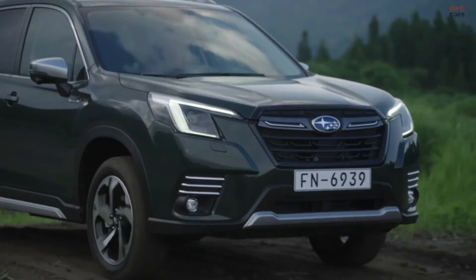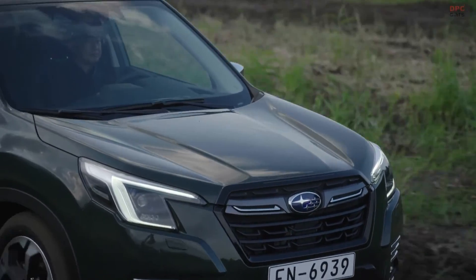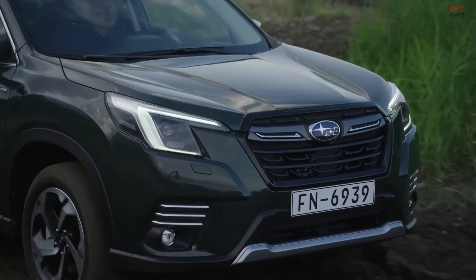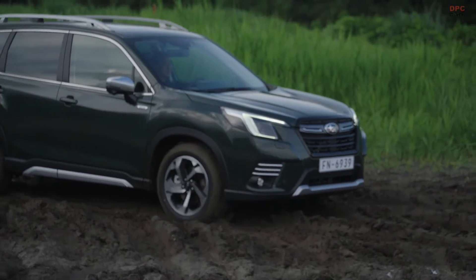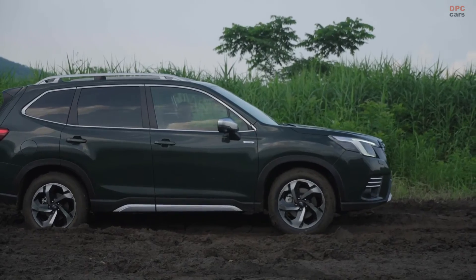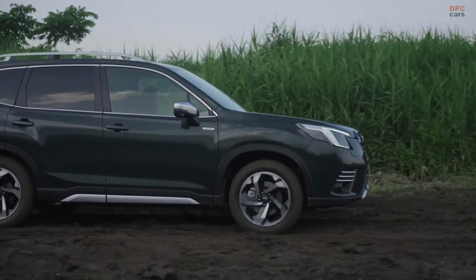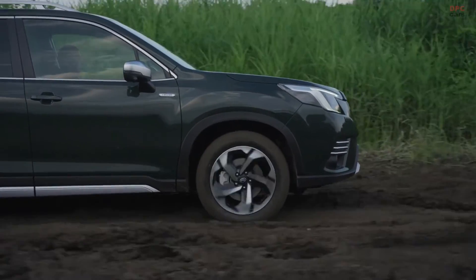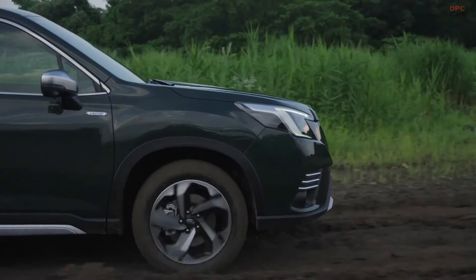Subaru says the E-Boxer can drive on all-electric power for one mile. At higher speeds, the engine is used to recharge the battery. Inside, the E-Boxer offers 509 liters of cargo space, which increases to 1,779 liters with the rear seats down. Cargo hooks have been added to the boot and the vehicle is capable of towing 1,870 kg.